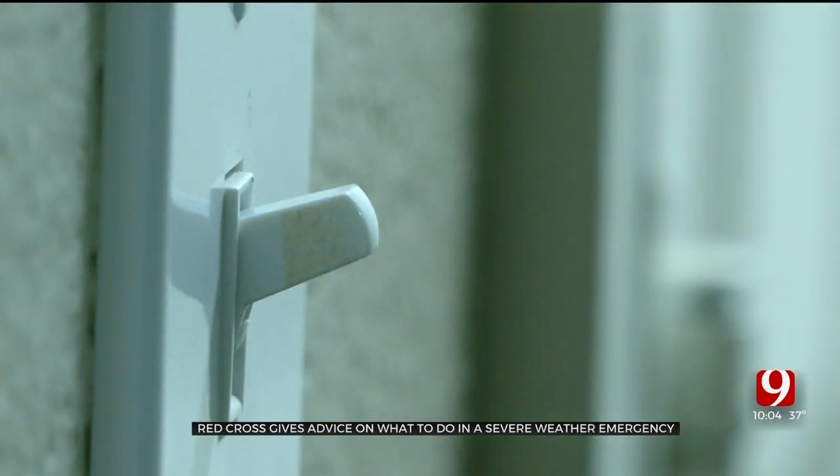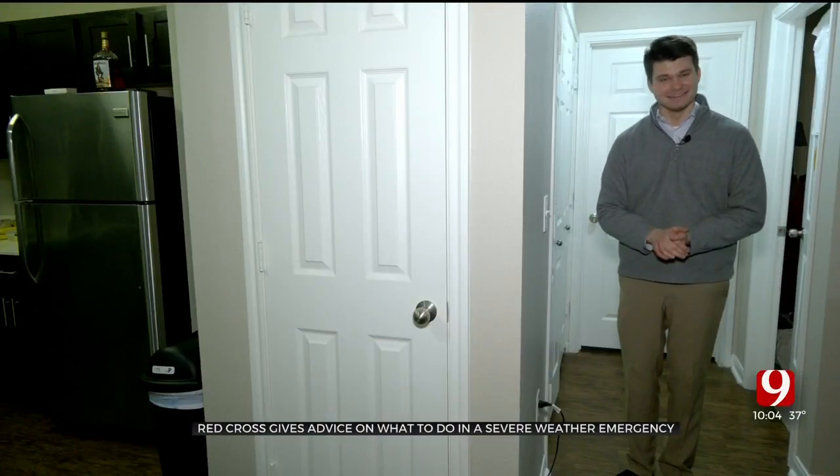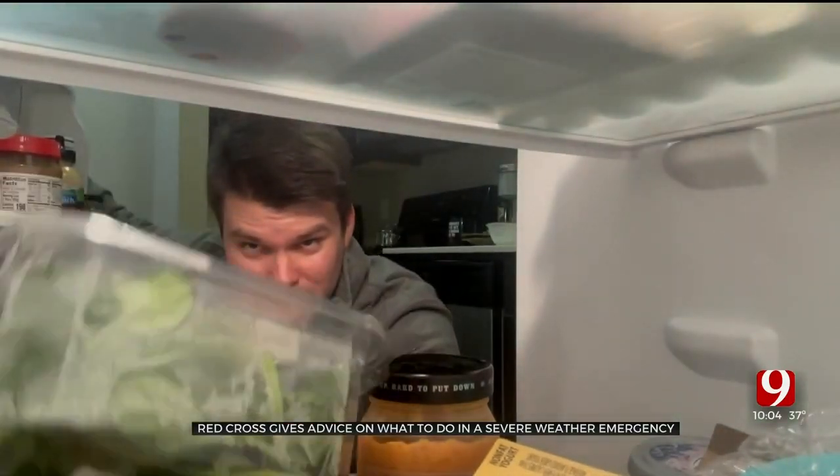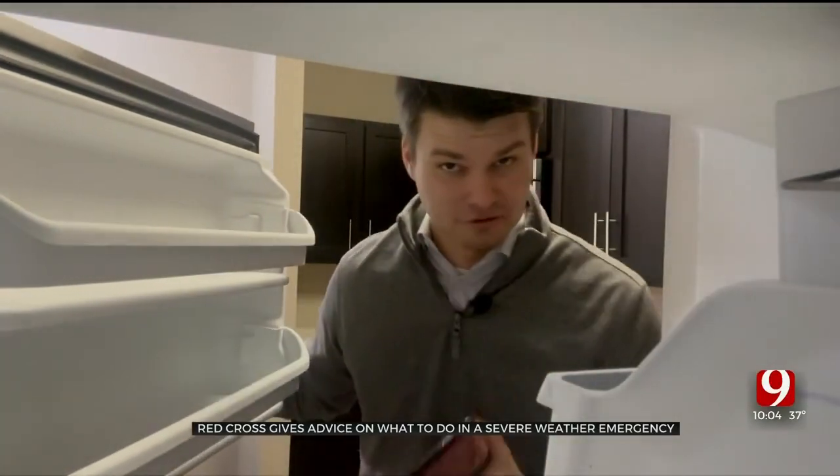It's also okay to leave one light switch on. That way, when the power does come back on, you'll know. Make sure you use the perishable food in your fridge first. You'll know it's safe if it's below 40 degrees Fahrenheit. Then make your way to the food in the freezer.